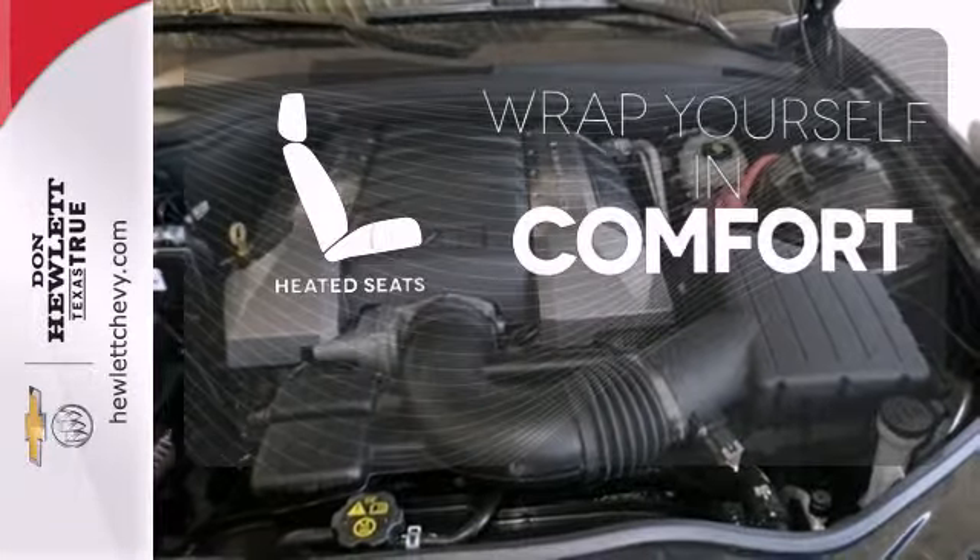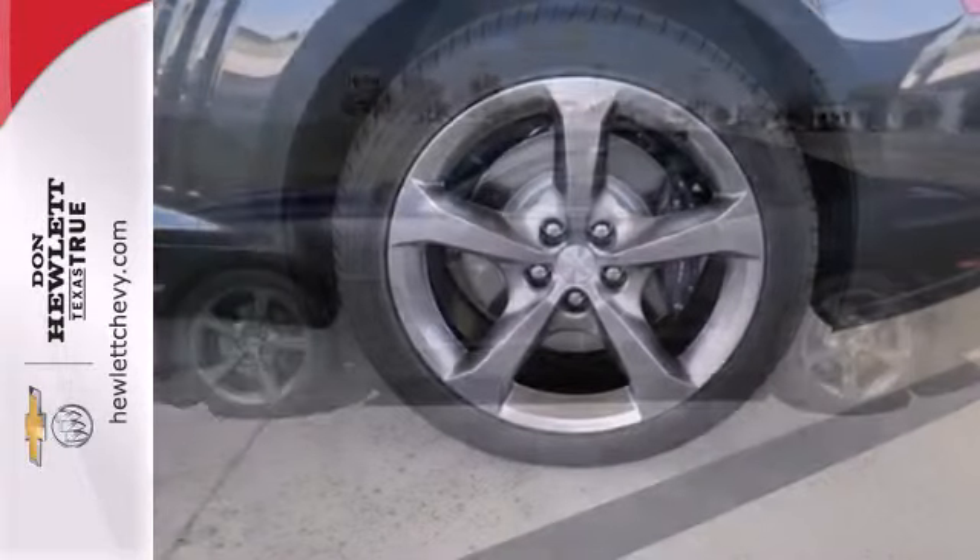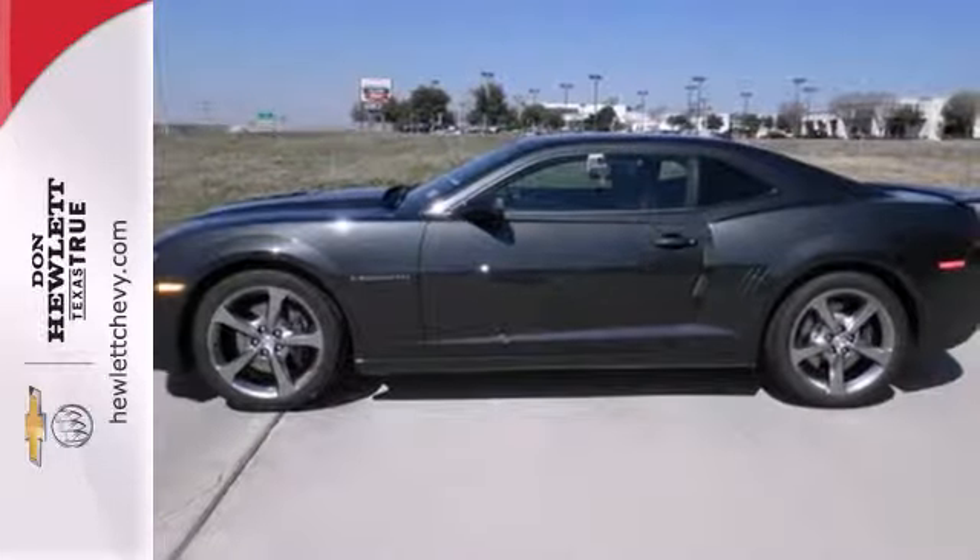Warn off the chills with the heated seats. Avoid scraping snow and ice with heated mirrors. Take a seat inside this Camaro and drive it home today.